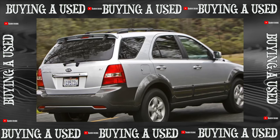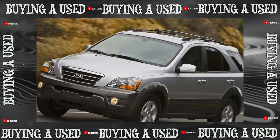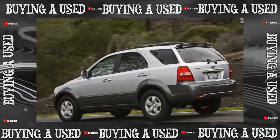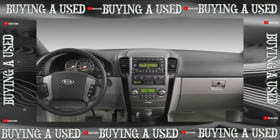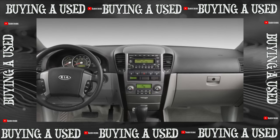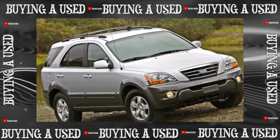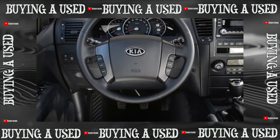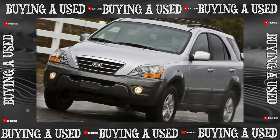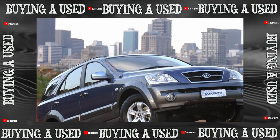The heads of the dealer technical station who advised us, as well as the management of Aptoder, drive Sorento personally — it is unlikely they would keep a problematic car in personal use even with available service. Can it be argued that the Koreans have brought their products to a decent level? At first glance, yes — but this holds true for fresh copies from good hands. For a more detailed analysis, there is still insufficient data on post-warranty repairs, exact mileage, and operating conditions.